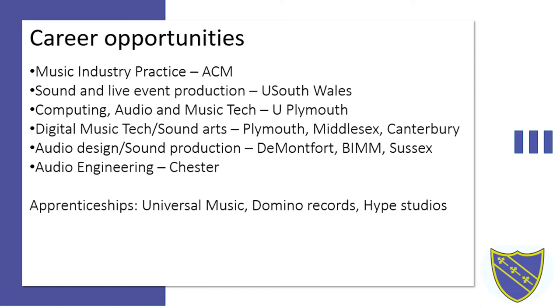In terms of apprenticeships there are quite a few providers. There is a government website which details how to apply, but among other offerings, Universal Music take apprentices, as do Dominant Records, Hype Studios over in Tunbridge, and many other record companies including the big ones like Sony.